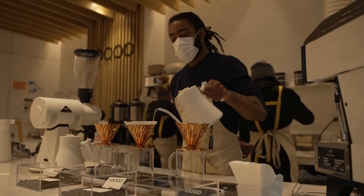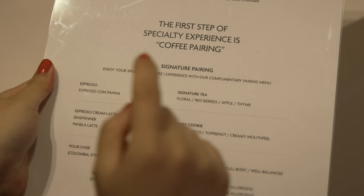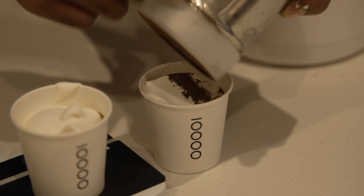When you order the signature espresso and pour over coffee products, they're served with a complimentary pairing menu which enhances the taste of coffee even more when eaten together. One of the first items on their signature pairing menu is the espresso. I got the espresso campana, which is espresso with cream. It looks so good — it's like a little dessert. To enhance the flavor, they also paired it with some hibiscus tea. This is the first time I've ever been given coffee with tea. It's such a luxurious experience.